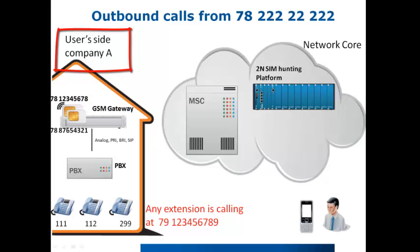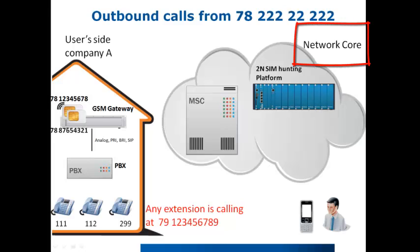The whole system is divided into two parts. The first part is the user side — in our case, company A — where the 2N GSM gateway is situated. The second part is the operator's core network, where the 2N SIM hunting platform is integrated.